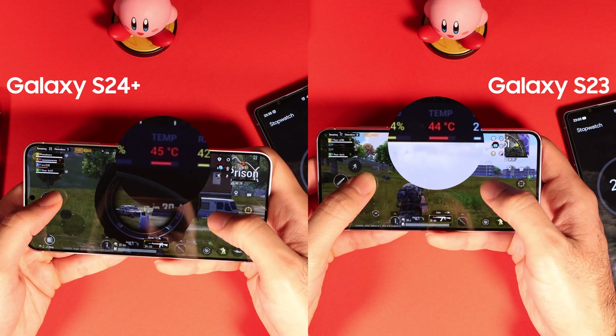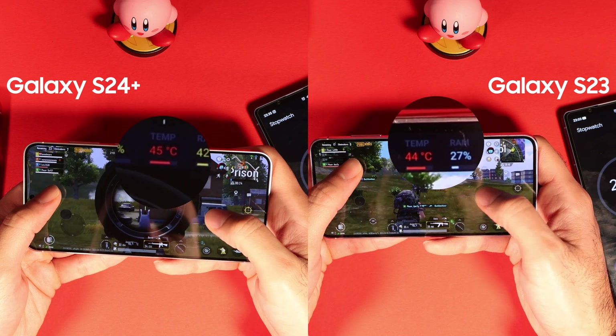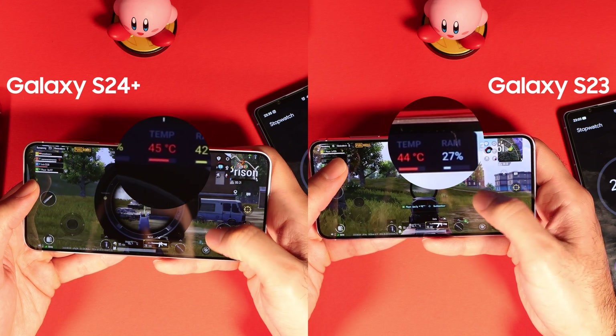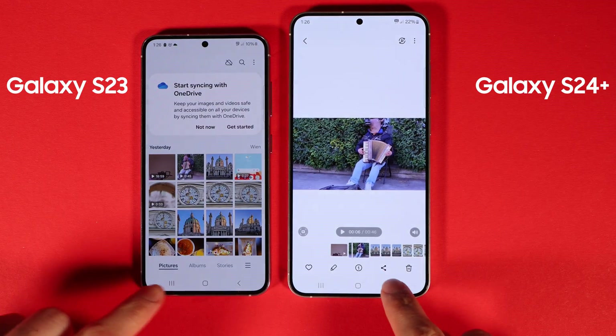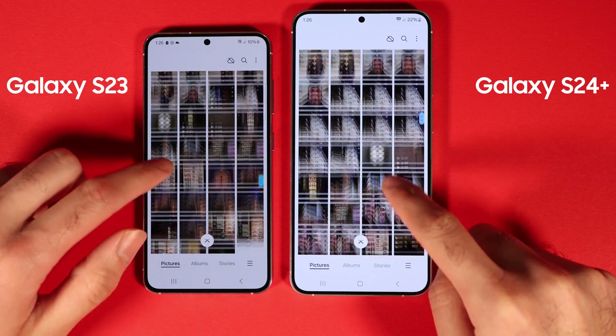The temperature was also similar towards the end, close to 45 degrees Celsius (115 Fahrenheit). Before we wrap up, let's quickly talk about camera quality. I did a thorough test that I will publish a video about this week, so subscribe to not miss it.